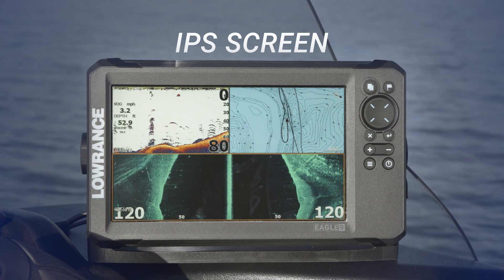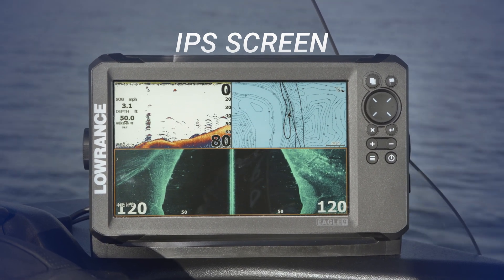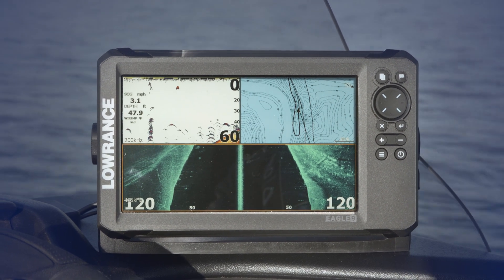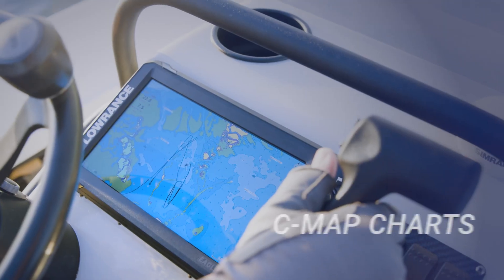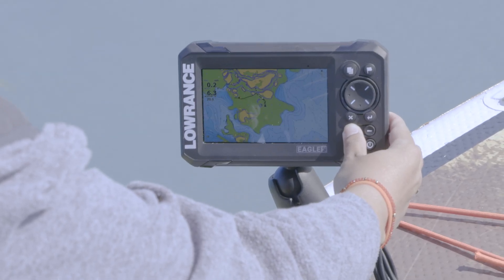A new IPS screen brings improved resolution, clarity, and visibility — even with polarized glasses in direct sunlight. Detailed C-MAP charts means you can spend more time fishing and less time searching, with superior coverage of thousands of lakes and coastal regions worldwide.